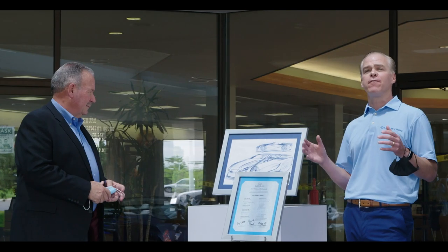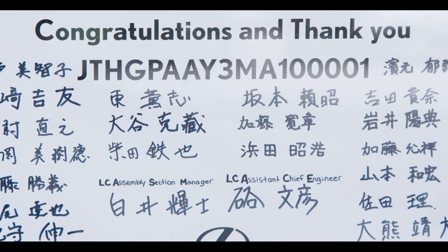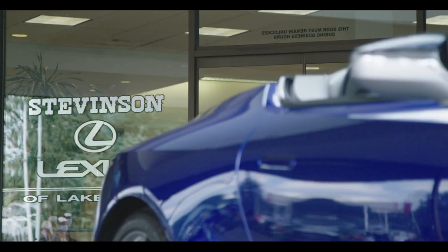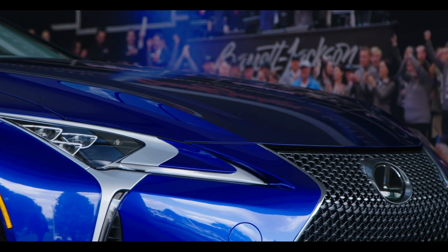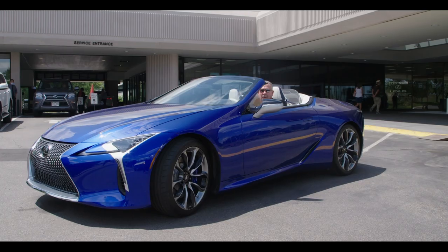On behalf of all the wonderful team members of Lexus, we just want to say thank you and congratulations. I want to say thank you to Sato-san and every individual that touched this car along the way. You fulfilled a dream and now it's a reality, which all of our customers will now be experiencing when they get a shot at owning their own.